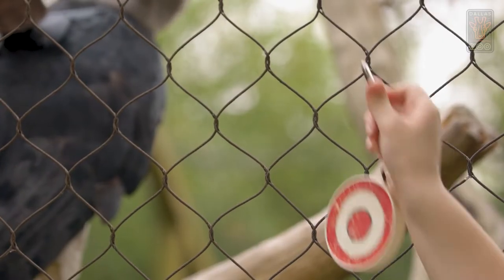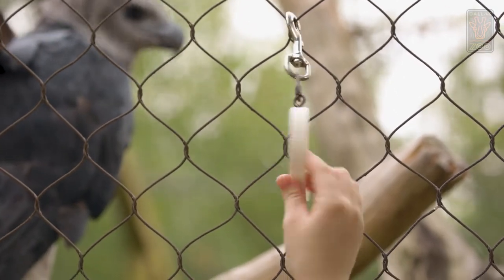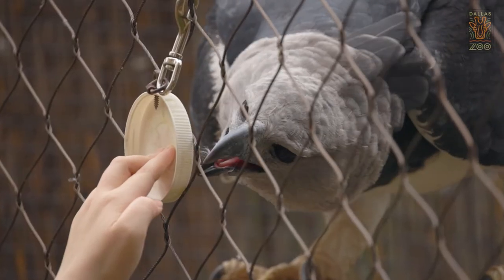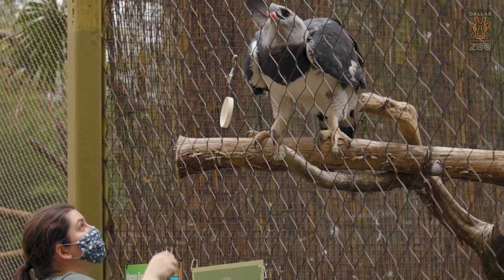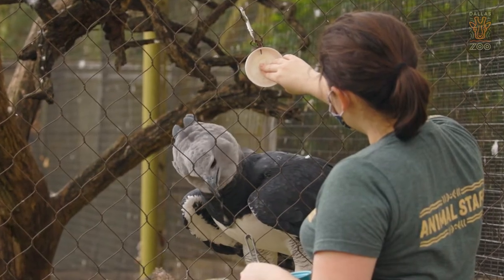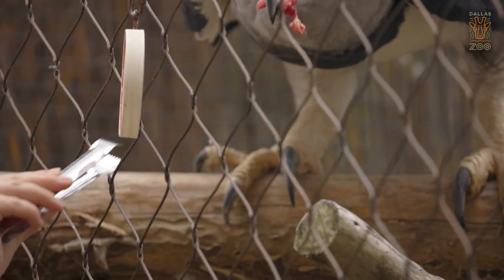We do target training here. This is where we have a little target that we hang up on the fence. She comes up to it and she's got to touch her beak right up to the target. Once she touches the target, she gets a treat. We use that to manipulate her throughout the environment — for instance, if we need to go clean her pool or rake anything out, we can shift her inside by moving this target into an area where we can close the door. It's all voluntary.